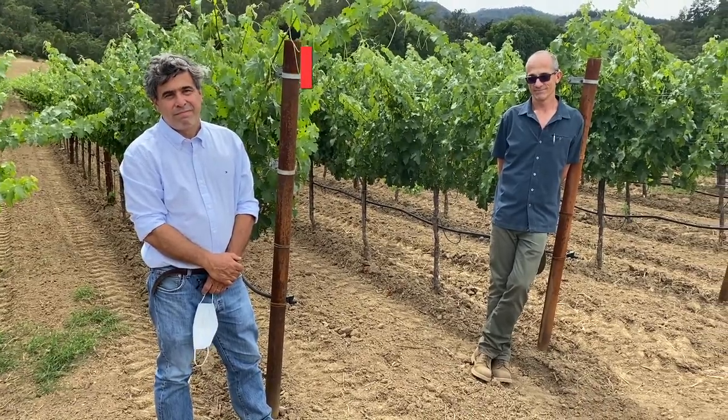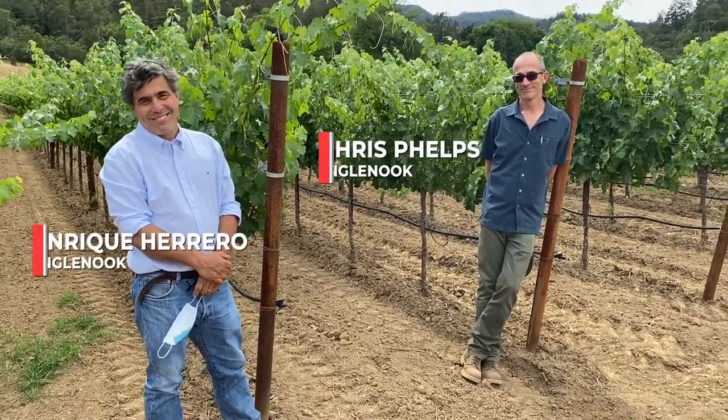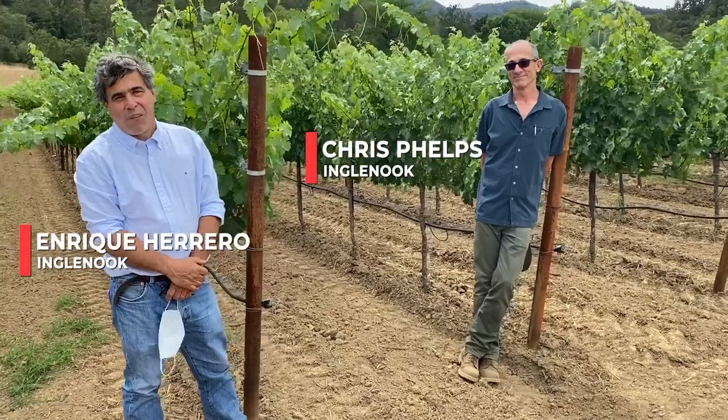I'm here with Chris Phelps, the associate winemaker, and Enrique Herrera, the director of vineyard and cellar operations. We are socially distanced and have our masks, but we're taking them off for the video.